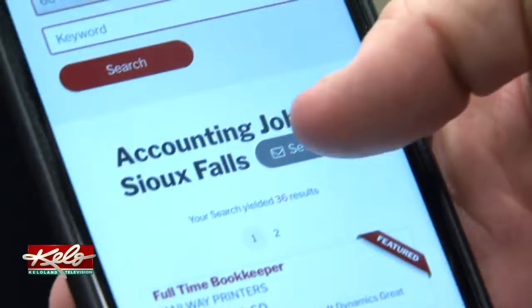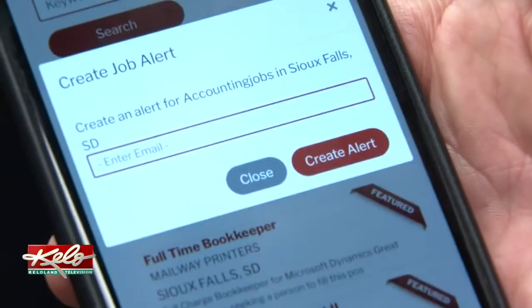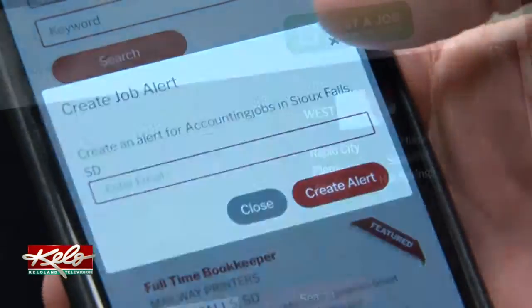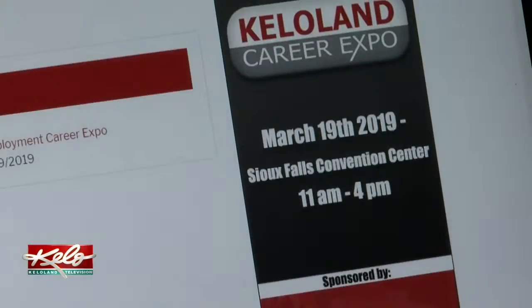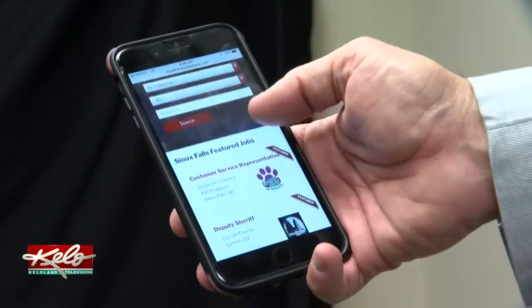KELOLAND employment users can also sign up for job alerts and check out upcoming job fairs. When it comes to starting or advancing your career, KELOLAND employment is just the tool to get the job done.